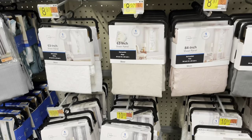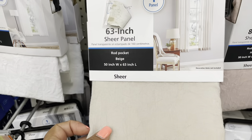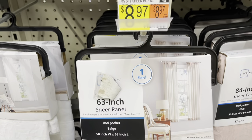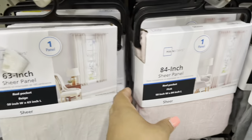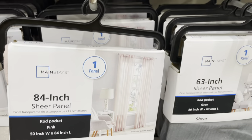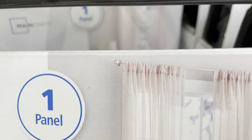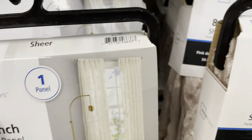Let me show you the ones I like. Here is one panel — this is $8.97. That's the 63-inch, and this one is the 84-inch. What I like about these is they are rod pockets, just like the other ones, so I like these.